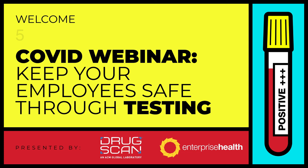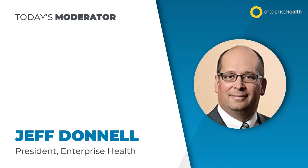Hello, everybody. My name is Jeff Donnell, and I'm president of Enterprise Health. I'd like to welcome you to today's webinar, which is going to focus on the role that COVID testing plays in keeping your employee population healthy and safe. I'll be moderating today's session, and we have a wonderful slate of speakers from a company called DrugScan that we've started to partner with on behalf of several of our clients.